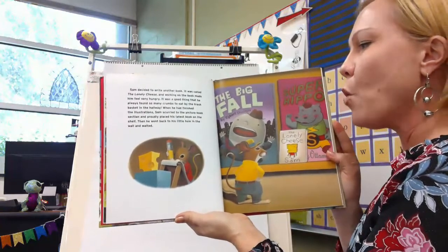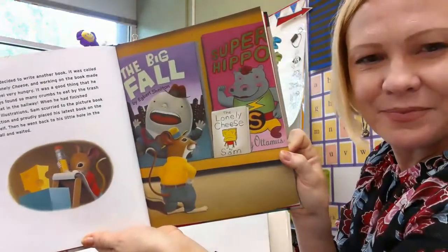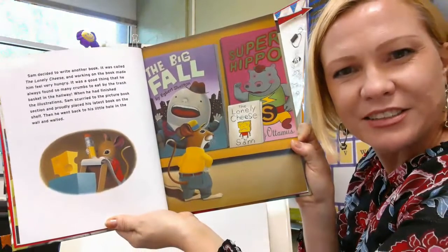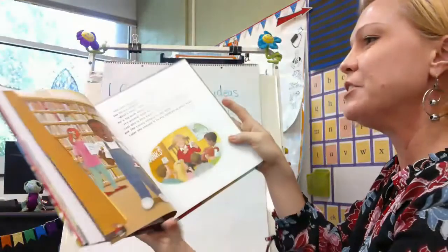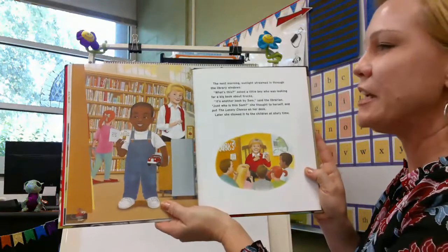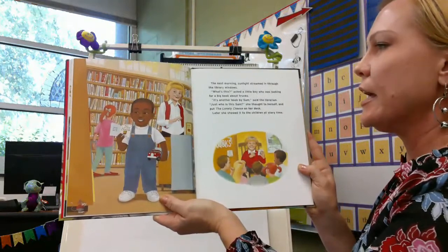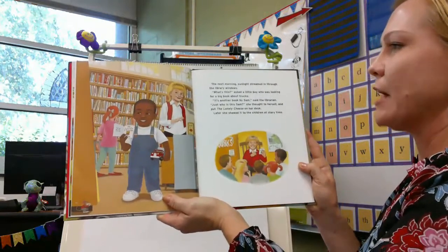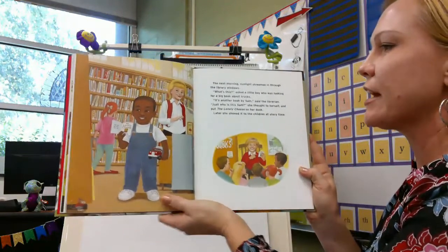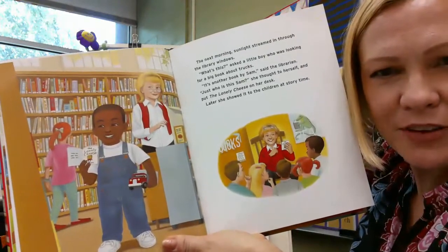The Lonely Cheese by Sam — he knows what a cover has on it, doesn't he? The title, a picture, the author. That's what writers do. The next morning a little boy found it. 'What's this?' asked the boy who was looking for a book about trucks. 'It's another book by Sam,' said the librarian. 'Just who is this Sam?' she thought to herself, and put The Lonely Cheese on her desk. Later she showed it to the children at story time — she's sharing the book she found with the kids.